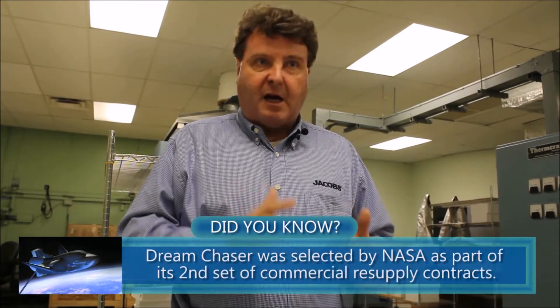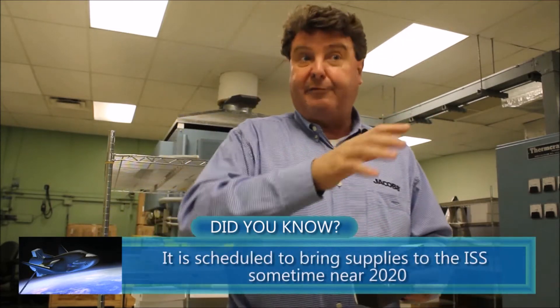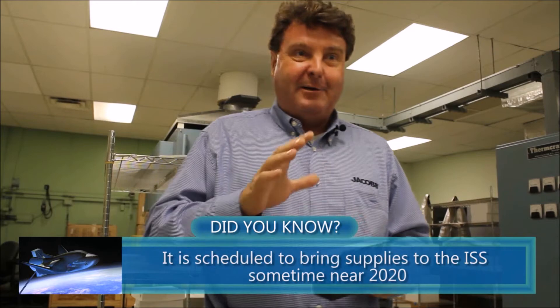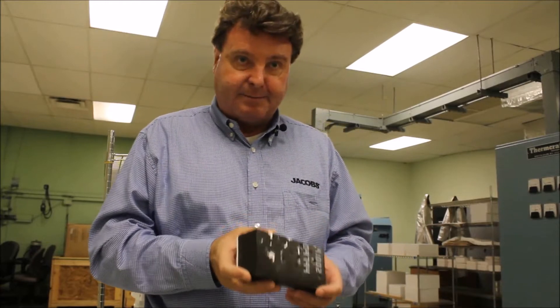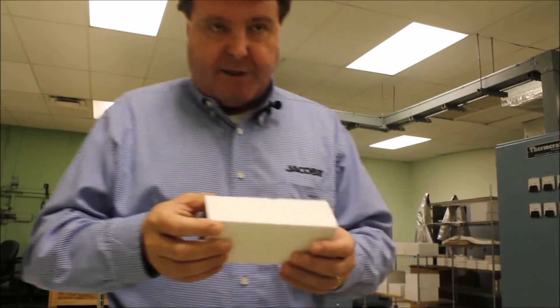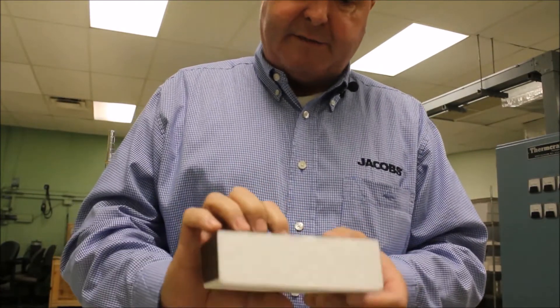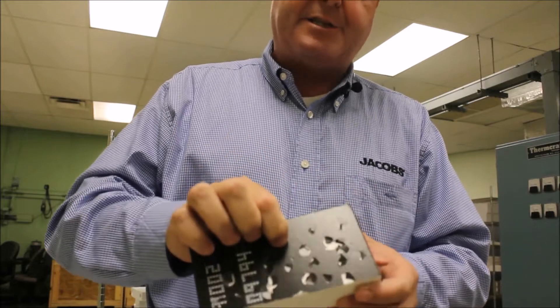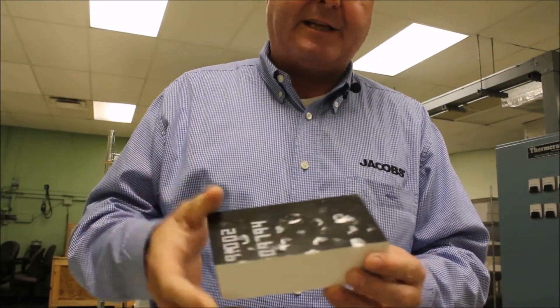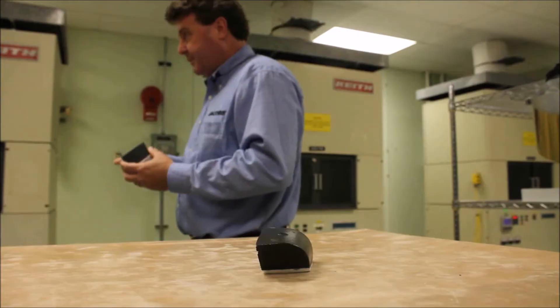We have developed tiles and tile coating systems that will operate in the 2,500–2,600 degree range, and that's proven to be very useful. Just to give you an example of tile coatings, this is a very old shuttle tile. You can see on this tile the coating is extremely thin — it really is very insubstantial. It's like an eggshell; you can put your finger through it fairly easily. And this is one of the things that contributed to the damage intolerance of the shuttle TPS.